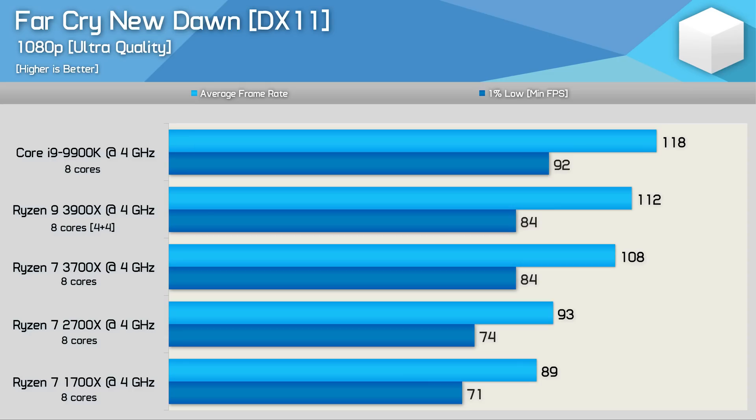We see that the 9900K again takes out top spot, this time in Far Cry New Dawn, beating the 3900X by a 5% margin for the average frame rate, but it was 10% faster for the 1% low result. However, what we should probably focus on here is the impressive step forward AMD has been able to make. Here the 3900X was incredibly 20% faster than the 2700X, while the 3700X offered a 16% performance improvement, and that's a very impressive generational leap.